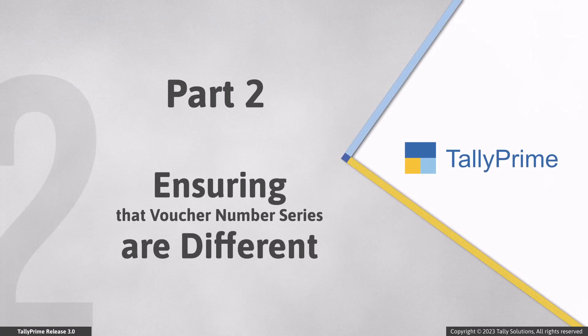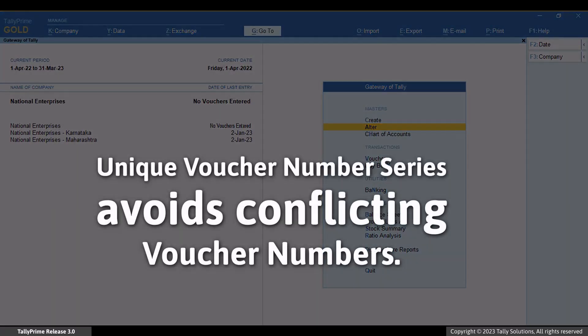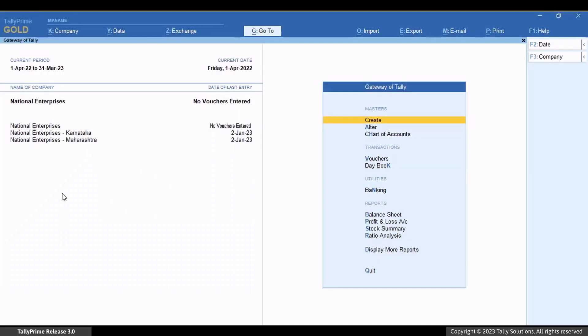Once you migrate the companies with different GST registrations, you will need to change the voucher number series of the companies. Post migration to Tally Prime Release 3.0, the companies have a default voucher number series in all voucher types. Having unique voucher number series ensures that the voucher numbers of transactions of different GST registrations do not conflict, especially when you have automatic or monthly as the method of voucher numbering.